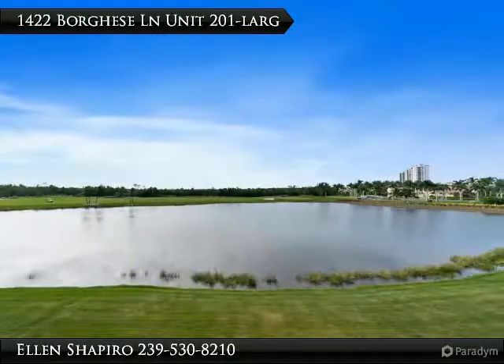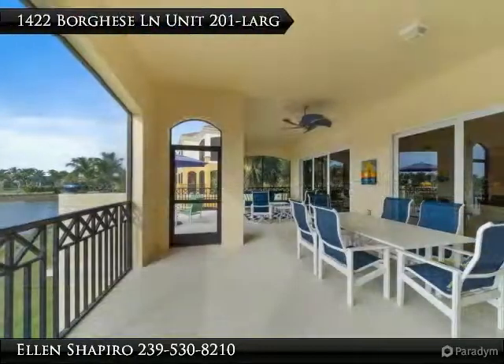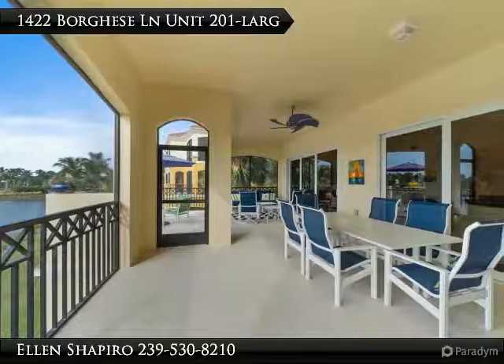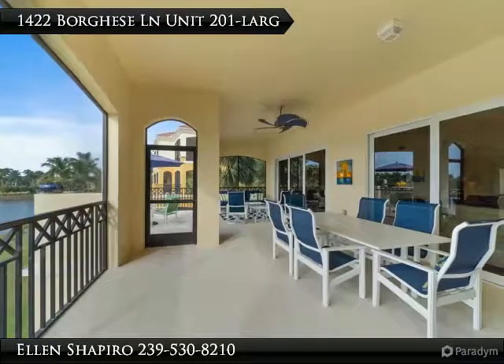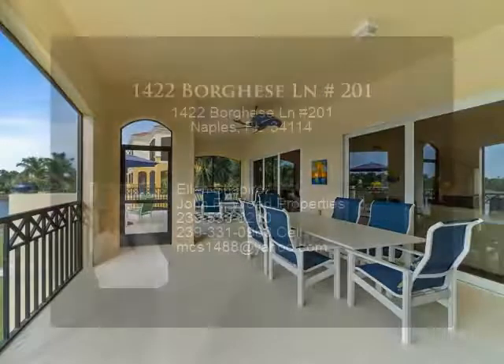Plus tile on the diagonal in the wet areas. The spacious kitchen has granite, lots of cabinets, a center island, breakfast bars, and the furniture is negotiable. The rear balcony with French doors is located off the family room.